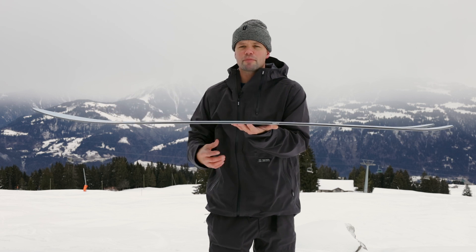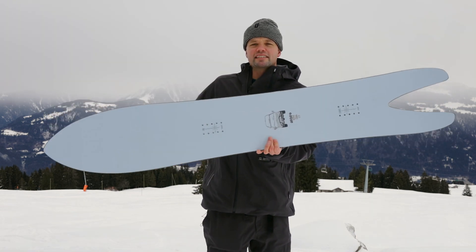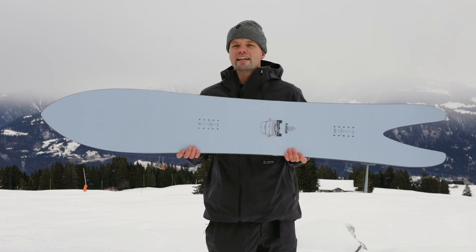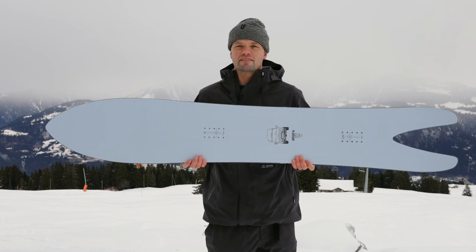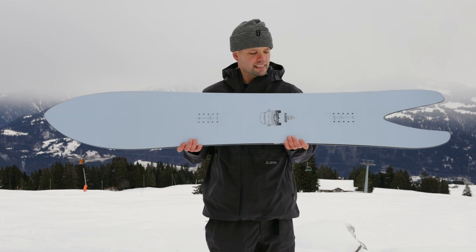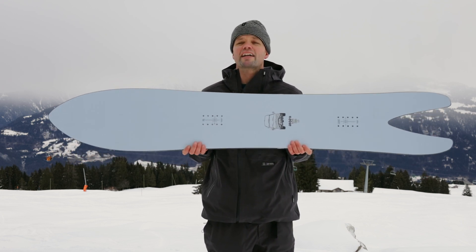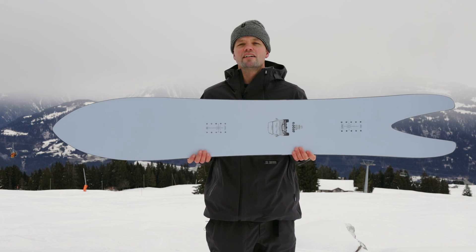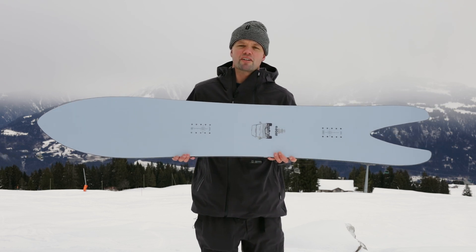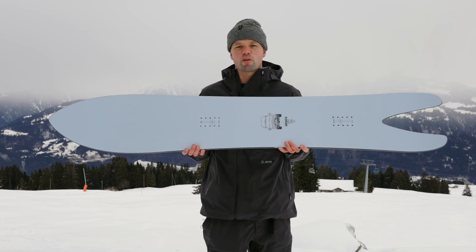It has our cam-out camber, which means there's camber underfoot and then early lift in the nose and tail right at the contact points. This provides a smoother transition and a more forgiving ride — you're going to catch your edge less. The contact points aren't as aggressive, giving more forgiveness while the standard camber between the bindings provides stability needed for such a big board and for going fast.